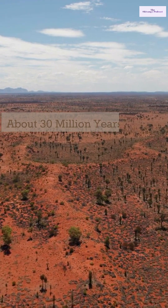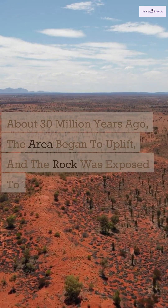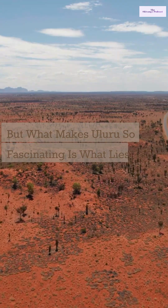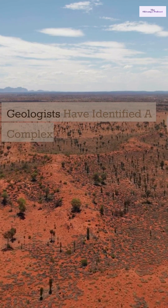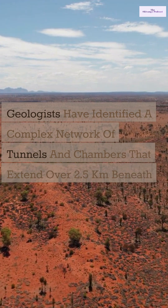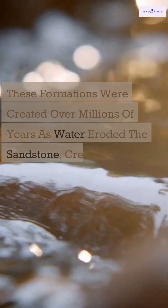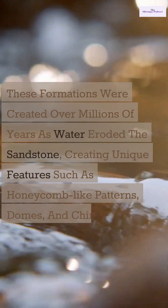About 30 million years ago, the area began to uplift, and the rock was exposed to the elements. But what makes Uluru so fascinating is what lies beneath the surface. Geologists have identified a complex network of tunnels and chambers that extend over 2.5 kilometers beneath the rock. These formations were created over millions of years as water eroded the sandstone, creating unique features such as honeycomb-like patterns, domes, and chimneys.